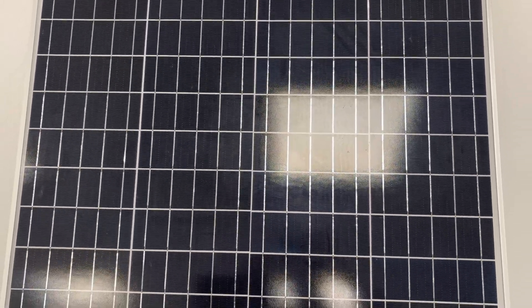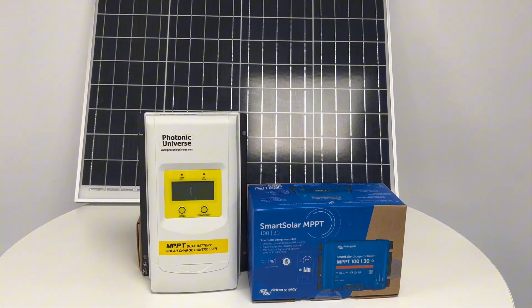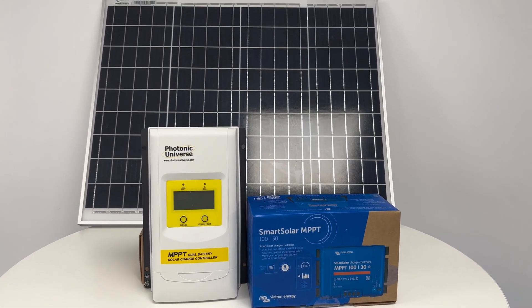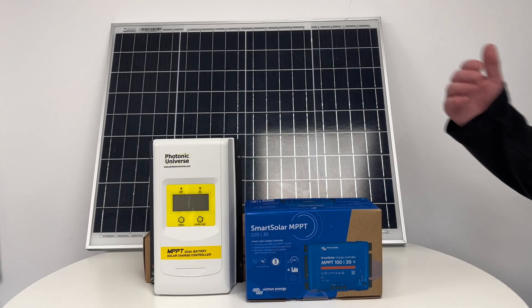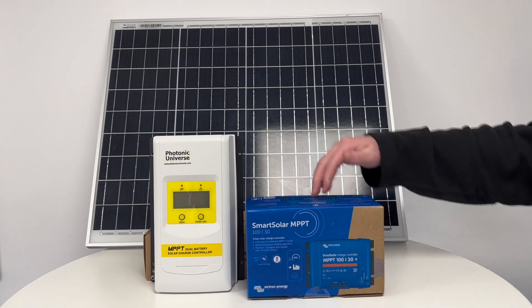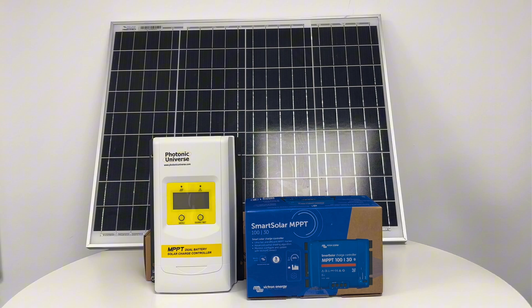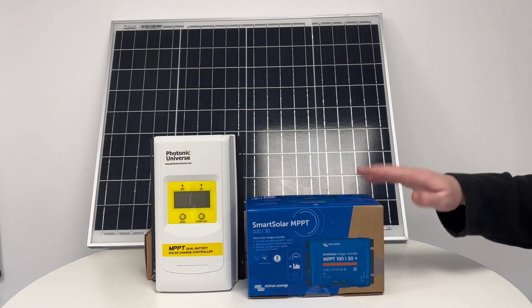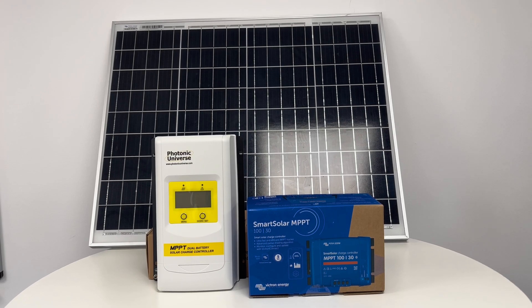If you're fitting a solar system to your van, boat, or off-grid home, you'll need a solar charge controller to regulate voltage and current coming from solar panels. MPPT controllers are the most efficient option. We stock both Bluetooth-enabled and non-Bluetooth MPPT controllers.